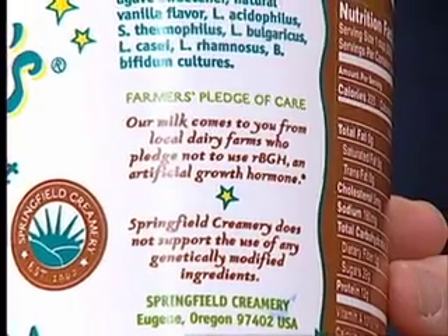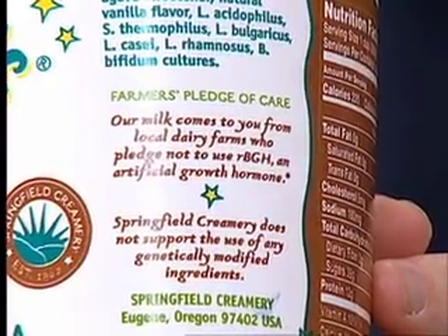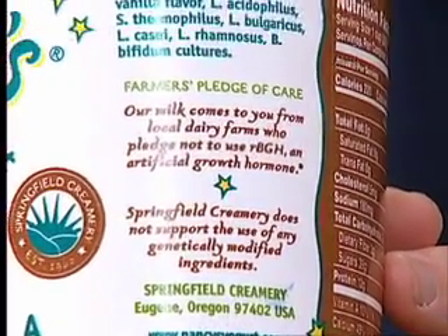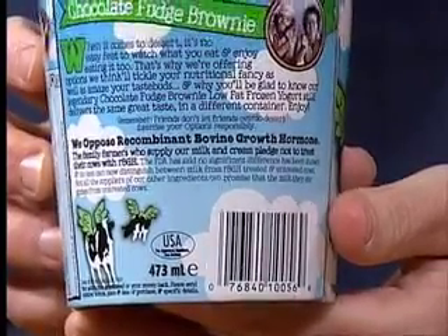Nancy's Yogurt has a statement, a farmer's pledge of care: 'Our milk comes to you from local dairy farms who pledge not to use RBGH, an artificial growth hormone.' And lastly, Ben and Jerry's ice cream makers note: 'We oppose recombinant bovine growth hormone.'